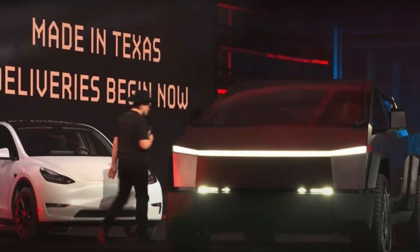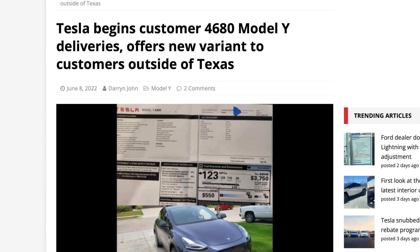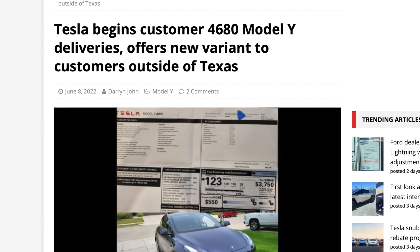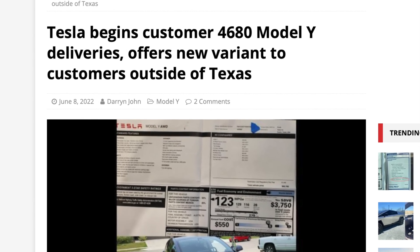When Tesla announced the first 4680 Model Y deliveries at Cyber Rodeo, they were technically just delivering to employees, not real customers. It took about two months, but we now have documented cases of the Giga Texas-made structural battery pack Model Y's being delivered, thanks to the YouTube channel Spoken Reviews, which I'll link below.